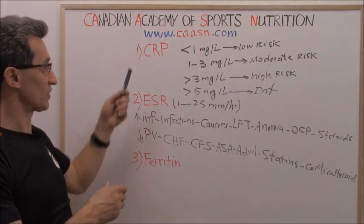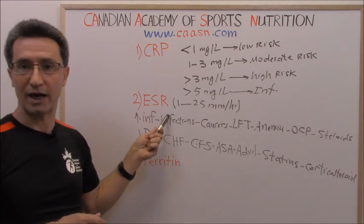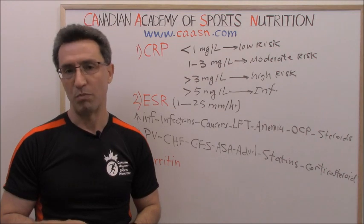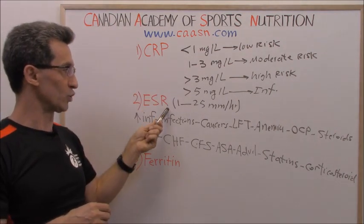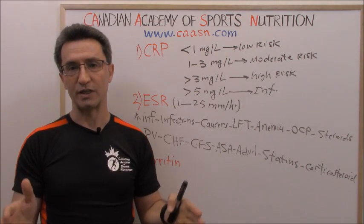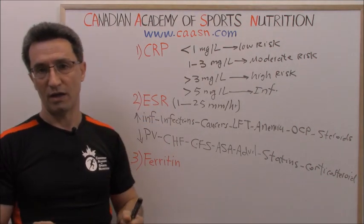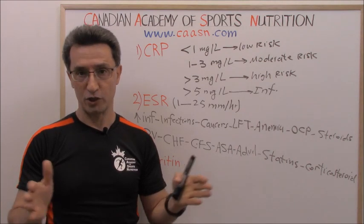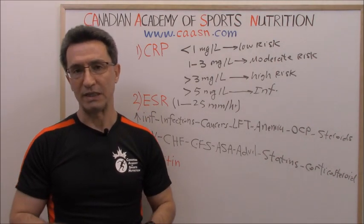In medicine, ESR and CRP generally move in the same direction — if one is high, the other should be high as well. But in about 10 to 15% of cases, we see a mismatch: CRP is high while ESR is low or within normal range, or ESR is high while CRP is within normal range. If a healthcare professional sees a mismatch, they will repeat the tests, first suspecting a lab error, and if not, they will look for the underlying reasons.